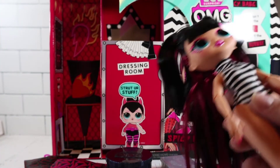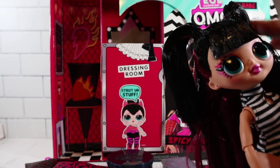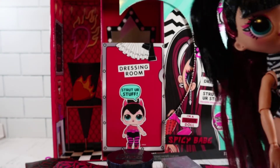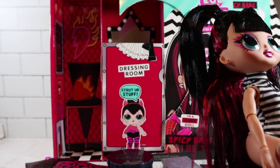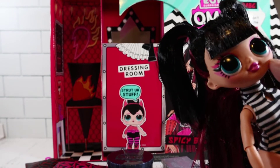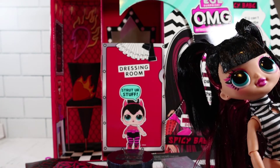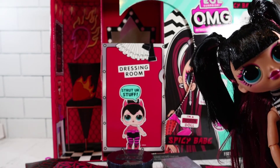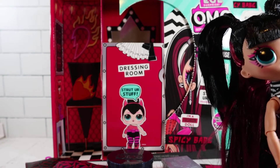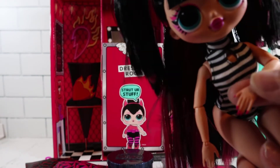We are back with Spicy Babe. She has black hair on top and underneath she has a magenta pink, maybe burgundy color. Her eyes are both a green color, but her makeup is more of the pinks — definitely bright colors. She has a burgundy color lipstick that also matches her nail color.